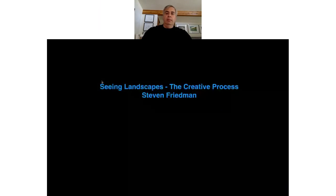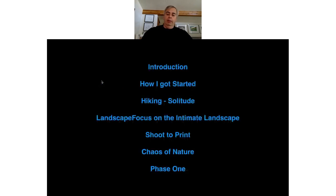My talk today is going to be on the creative process and seeing landscapes. I want to take you behind what it takes to get my images. I want to give you a bit of background on how I got started. About 30 years ago, just before I met my wife, I was hiking in the Gatineau Park outside of Ottawa and I stumbled upon an old Minolta X7A 35mm camera on a ledge.